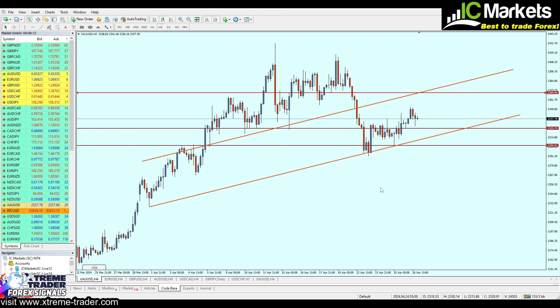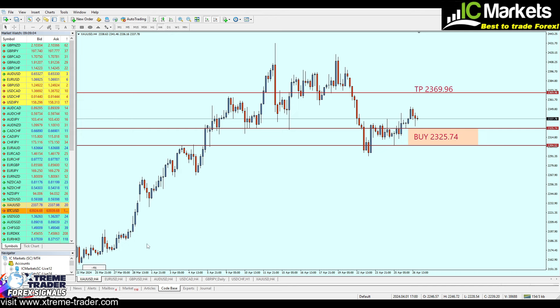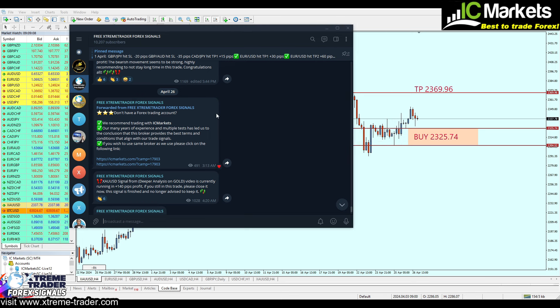There you have it — that is your gold signal. Don't forget to join our free Telegram group to stay connected and be part of the team — the link is in the description below. If there are any updates about this signal I will update you there personally, such as this previous example where I told everyone to close the gold signal from deeper analysis at 140 pips of profit to secure those pips, as I noticed a strong bearish movement that day. Make sure to join the free Telegram group and trade with the team of Extreme Trader.